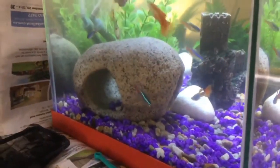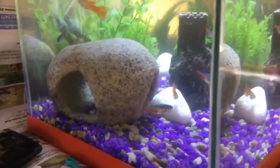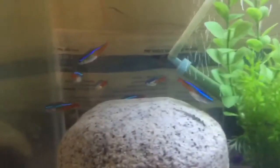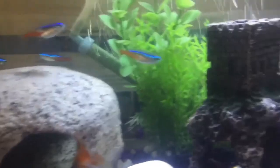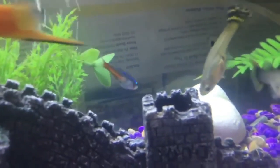Number 1 is Abdominal Changes. Before spawning, a female Neon Tetra may appear slightly rounder or fuller in the abdomen. This is because their ovaries are developing eggs in preparation for spawning. However, this change is subtle and can be difficult to detect without close observation.